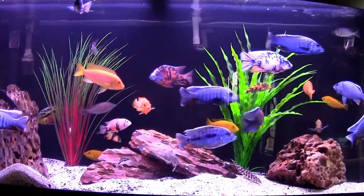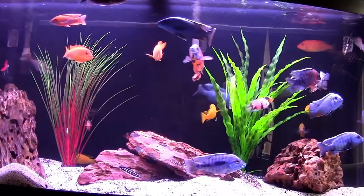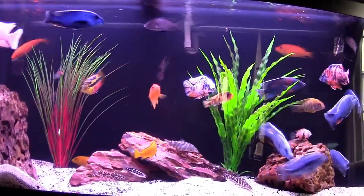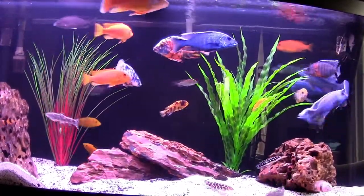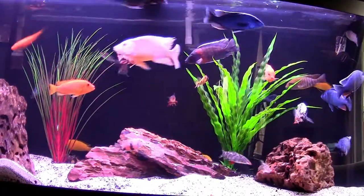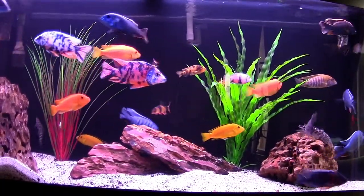The Red Empress has been in quarantine for about seven weeks. Both the Sunshine Peacock and the Deepwater Hap have been in for almost five weeks, and the Red Shoulder has been in for three weeks. So they've been well quarantined and healthy the whole time. It may take up to a few days for everybody to settle in and find their place.